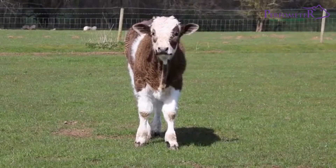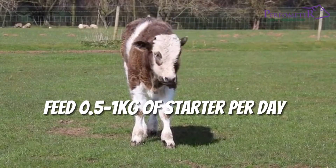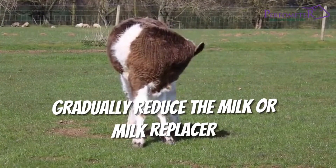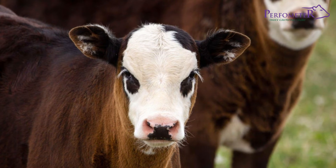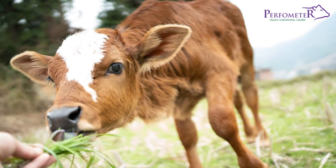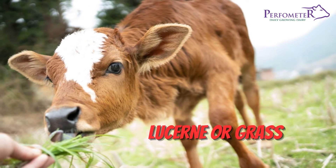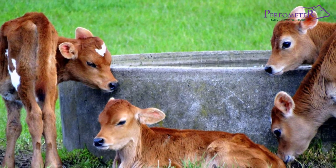When the calf is between 28 and 35 days, feed half a kilogram to 1 kilogram of starter per day. At the same time, gradually reduce the milk or milk replacer. At the onset of this stage, you should also introduce fresh and palatable fodder to the calf, such as lucerne or grass. Always ensure that there is enough clean and easily accessible water for the calf.